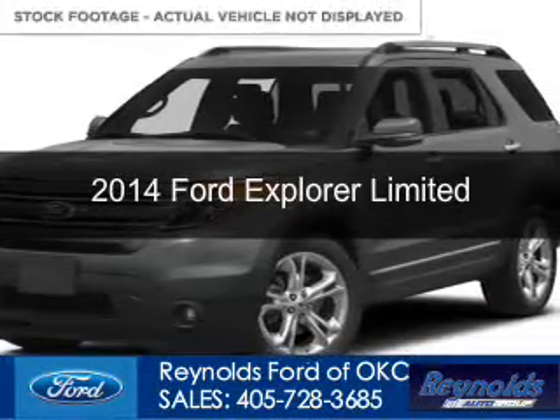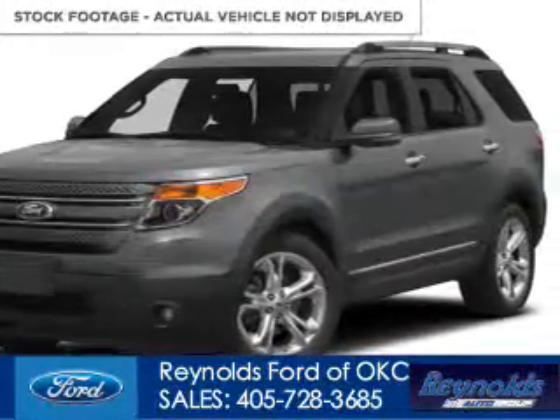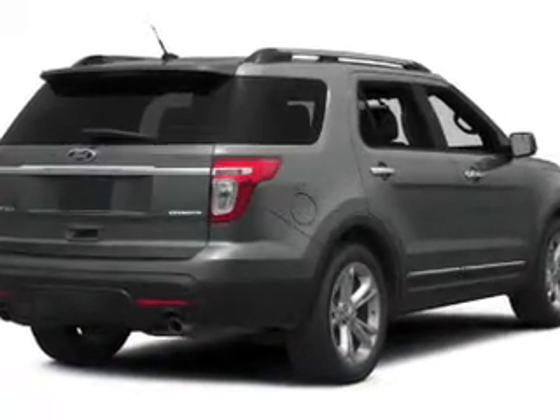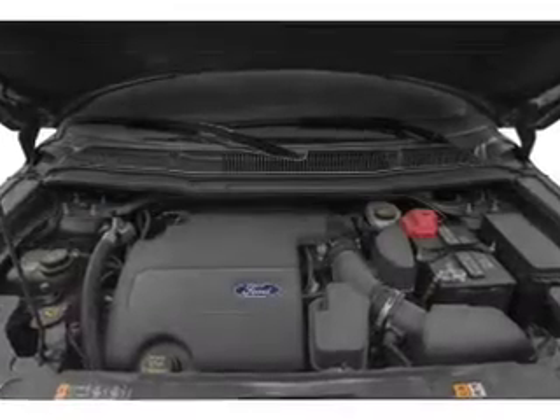This is a new 2014 Ford Explorer, powered by four-wheel drive, a 3.5-liter, six-cylinder engine, and a six-speed automatic transmission.